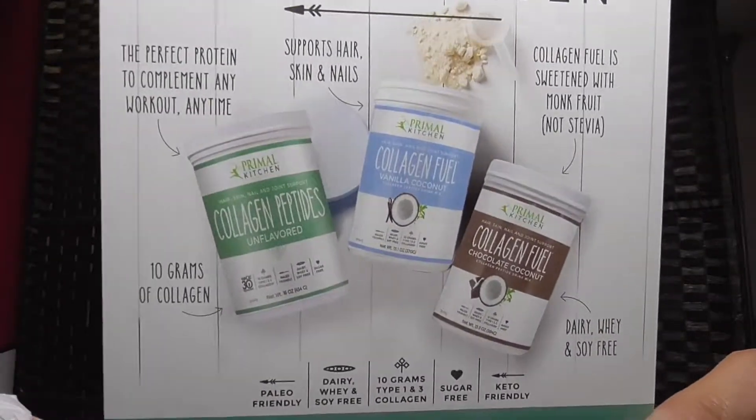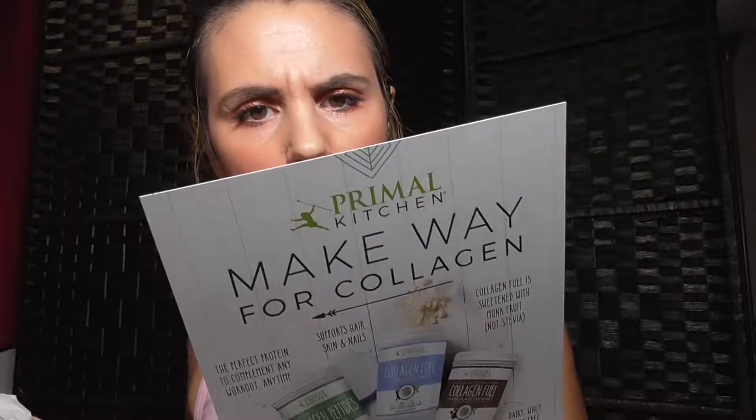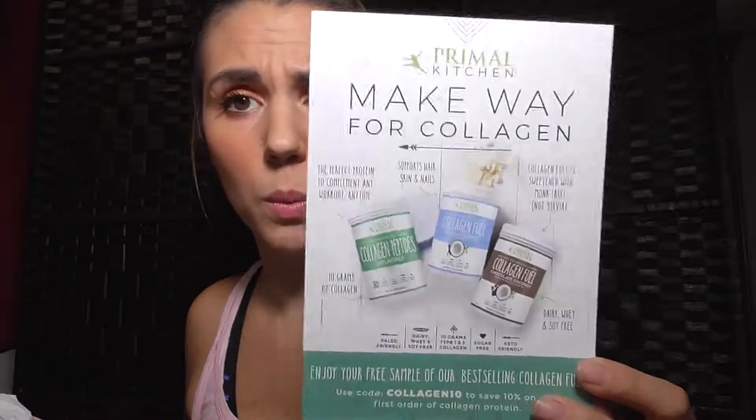This next one looks like a collagen product — it says save 10% for protein. I haven't tried it, but there's a collagen thing I have to try that is like a lemonade. I think it might be from the same brand. I'm not eating a lot of carbs so I'm not sure about this one, but I want to give it a try. That one was $24.